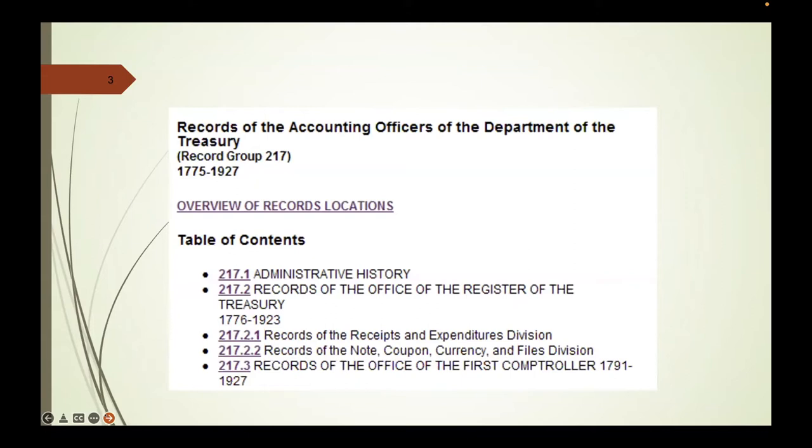If you go to archives.gov and navigate to the Federal Records Catalog and plug in 217, you'll find the Records of the Accounting Officers of the Department of Treasury, along with an overview of records locations. They're spread out a little bit, but a majority are located in downtown DC. You'll also get a table of contents covering the administrative history and various records that exist in different sections of the record group.